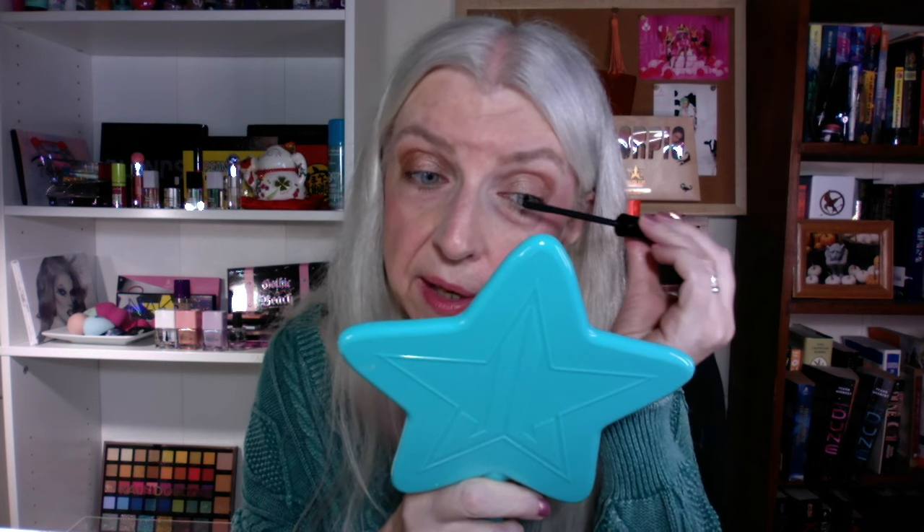Between the Lottie London and the CoverGirl mascara, I feel like I'm all set — I don't think I'd buy backups of any of the other mascaras I've tried. There have been some good ones, but I don't like them as much as these two. Good and great are different, you know — the L'Oreal Panorama one is good too but it's not great. I really, really like the Lottie London and the CoverGirl.